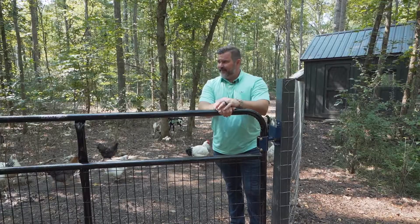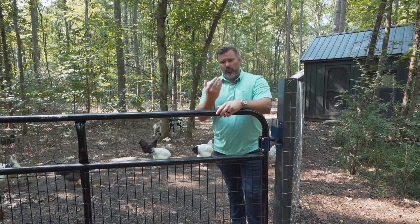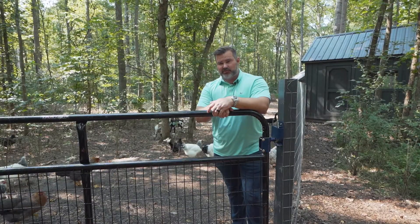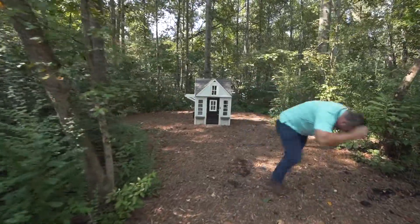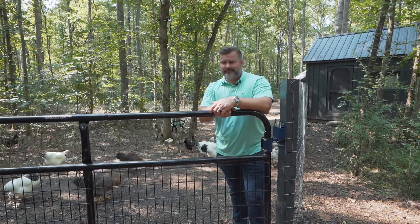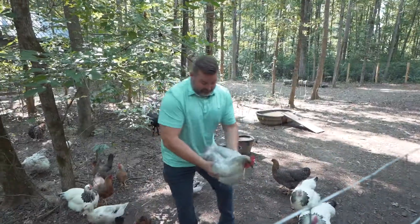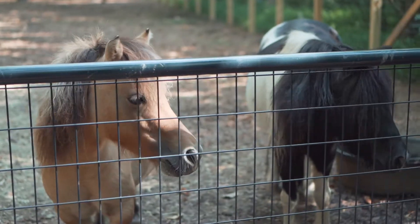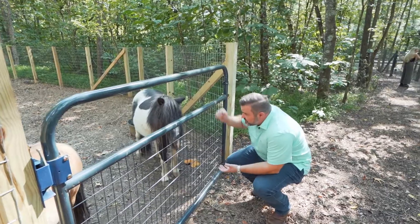I've mastered my oneness with animals and nature — they know it, they can feel it. They call me a chick magnet — not sure why. Why the long face?